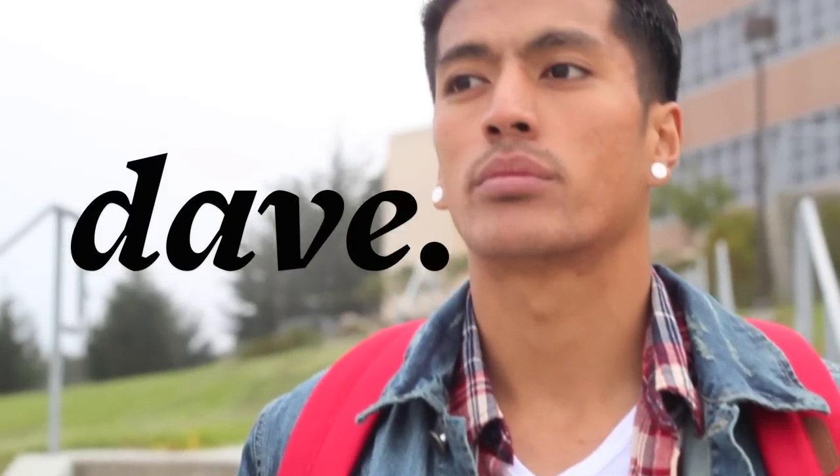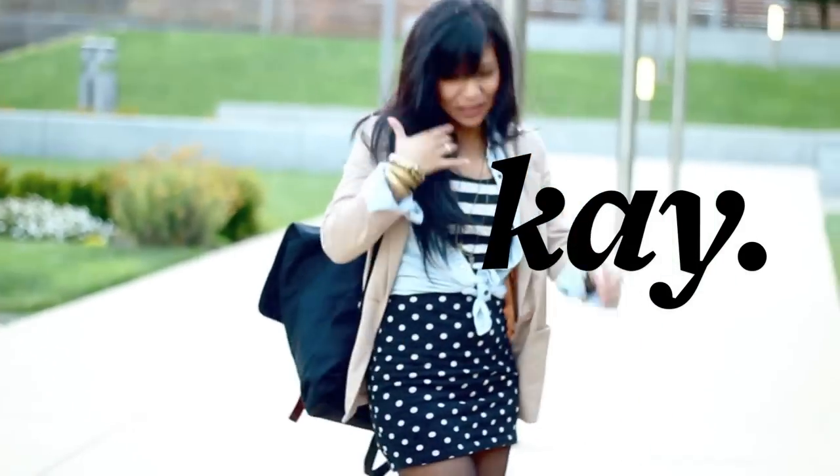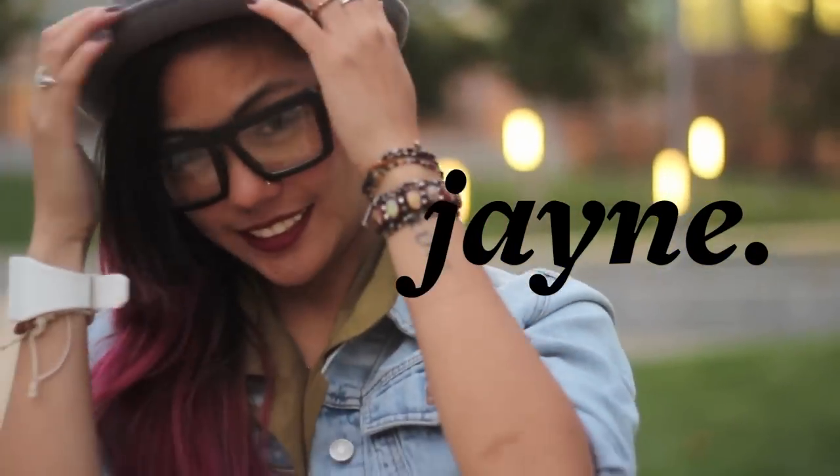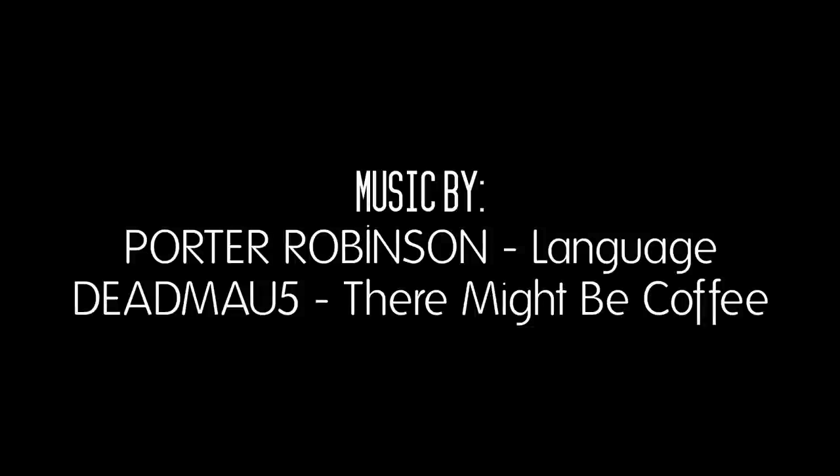That concludes our episode! Here's Dave, Kay, Shannon, and yours truly. We thank you so much for tuning in. You can find all the items in the description box below. Keep in touch on Facebook, Twitter, Instagram, and the whole nine. Till next time, stay fashionable — bye!